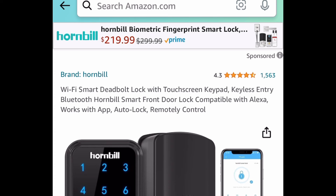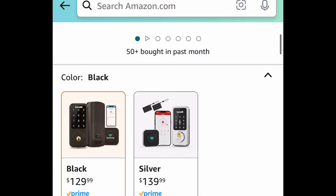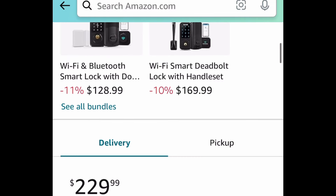Next one here we have these Wi-Fi smart deadbolt locks. When you click the link you'll have many options — this has amazing reviews. We're saving 80% with the code. I'm showing you the lowest price, so there are going to be full sets like the one on the right there.